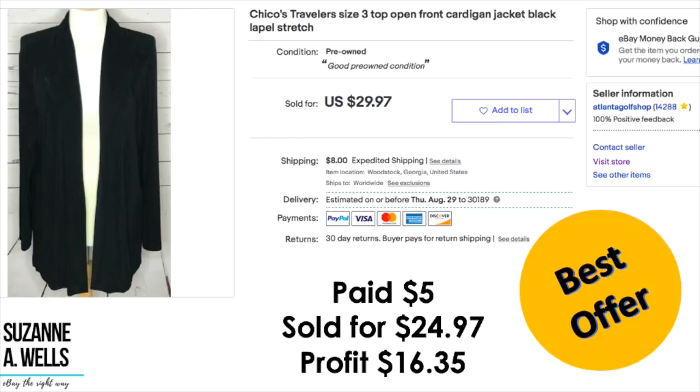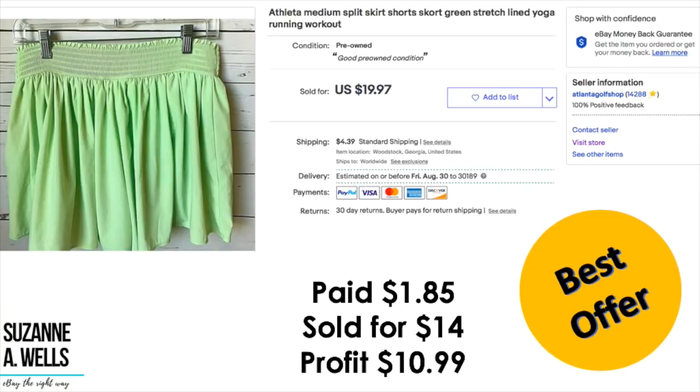A Chico's Traveler's Top size 3 — kind of a jacket, open front cardigan — paid $5, took a best offer of $24.97, profit was $16.35. An Athleta split skirt: paid $1.85, took a best offer of $14, profit was $10.99.